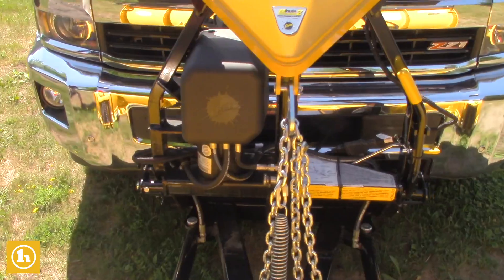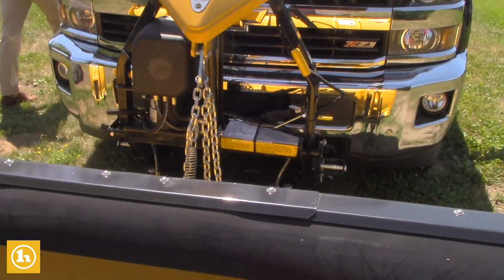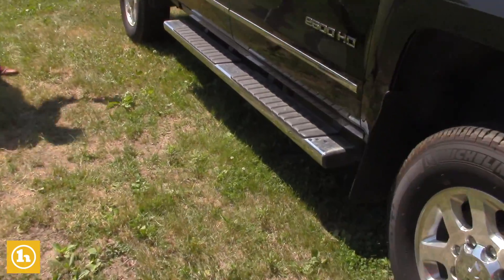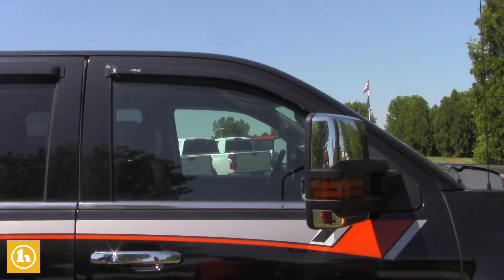LTZ fully loaded. It does come with remote start, heated seats, ventilated seats. It's got the nice running boards right here, Todd. Tires are almost brand new on it. It's got the rain guards as well.